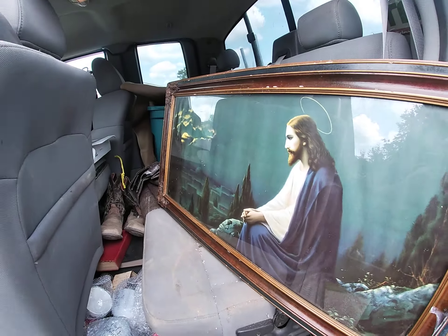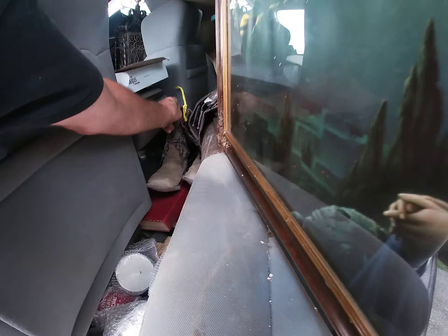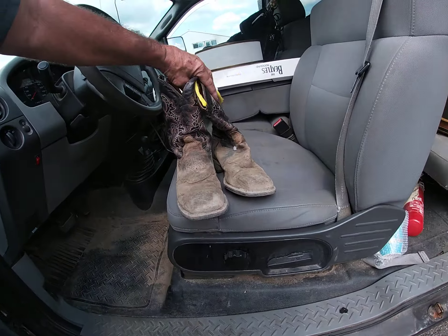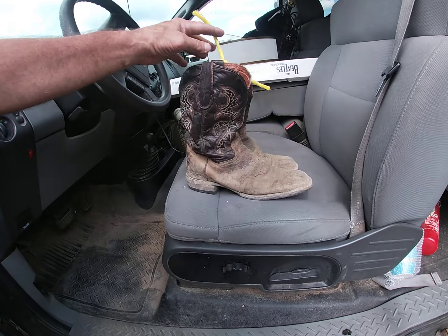Picked up this brass lamp. Got a couple t-shirts - Road Dog.